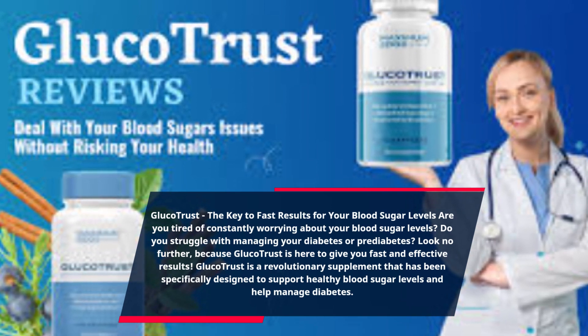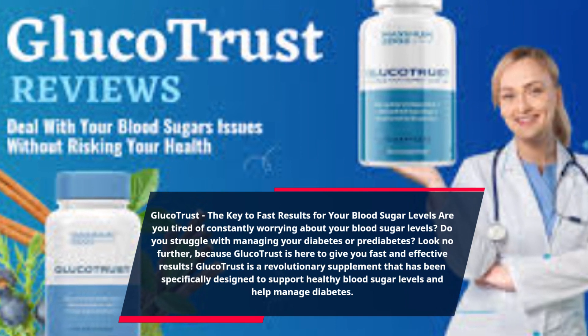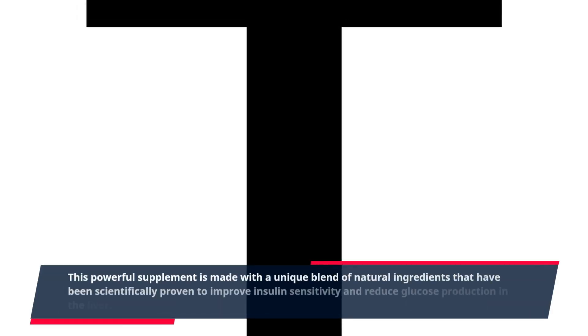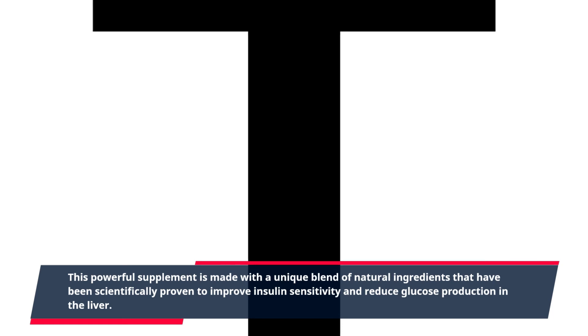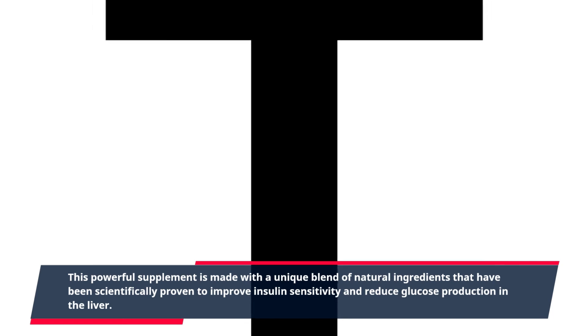GlucoTrust is a revolutionary supplement that has been specifically designed to support healthy blood sugar levels and help manage diabetes. This powerful supplement is made with a unique blend of natural ingredients that have been scientifically proven to improve insulin sensitivity and reduce glucose production in the liver.